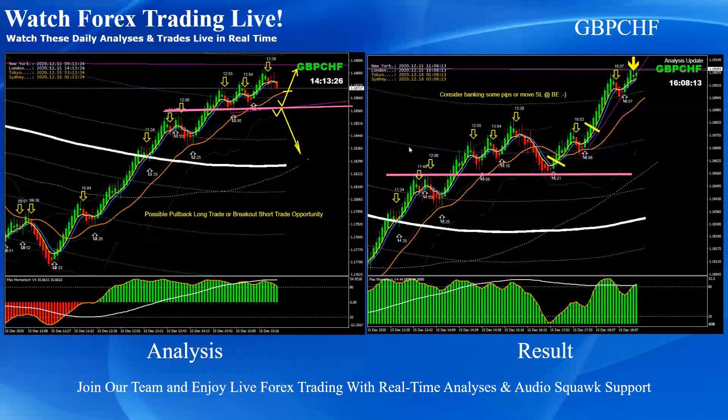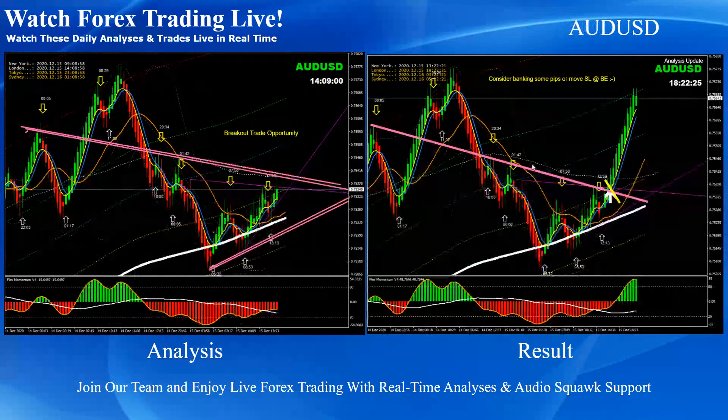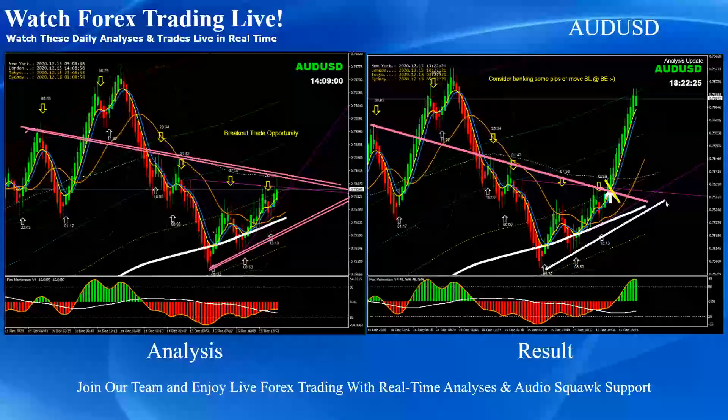Pound Swiss Frank — our first priority would be the pullback if the price respected the level, which you can see it nicely did, as mentioned in the analysis. If you look at the momentum, that was the first priority; otherwise, the breakout and retest. Price respected and developed a pullback. As soon as the price developed another pullback, we announced another trade based on momentum — price nicely hit the final target, a beautiful long trade on Pound Swiss Frank. Kiwi Dollar pretty straightforward breakout long trade.